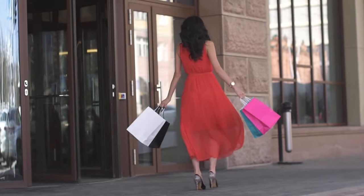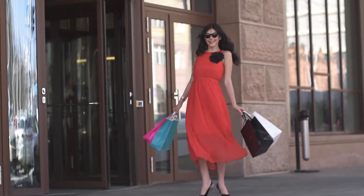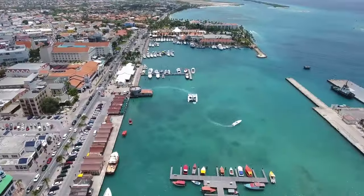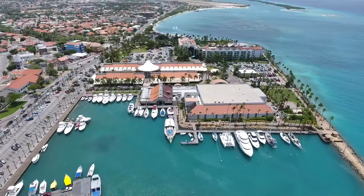And if you are a shopaholic, you can visit the Renaissance Shopping Mall, which has high-brand stores like Gucci, Chanel, etc. Here you will find other shopping stores, art galleries, and good restaurants. So, if you want to see how the city life in Aruba looks like, do make sure to visit its charming capital Orangestad.